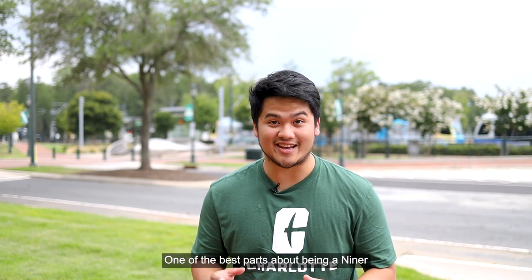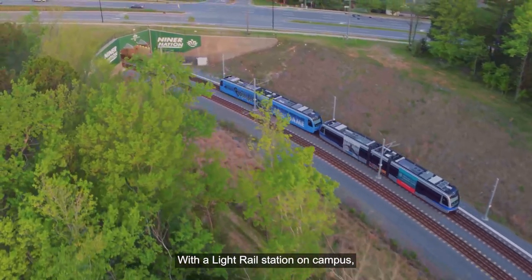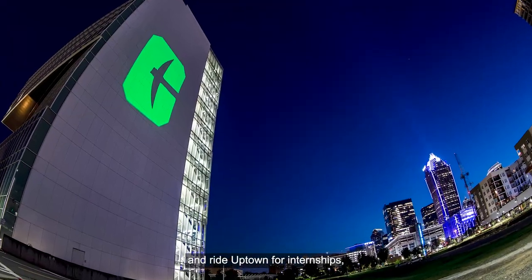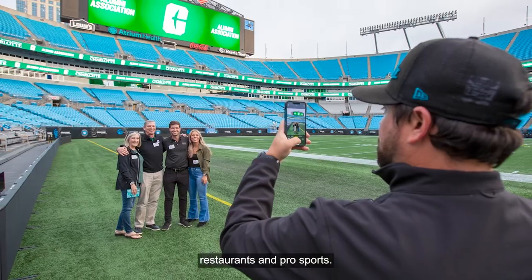One of the best parts about being a Niner is our connection with the city of Charlotte. With a light rail station on campus, it's super easy to hop on and ride uptown for internships, concerts, festivals, restaurants, and pro sports. Niners ride for free with our student ID cards.